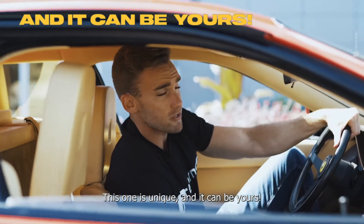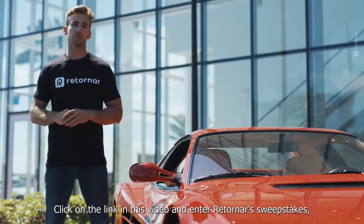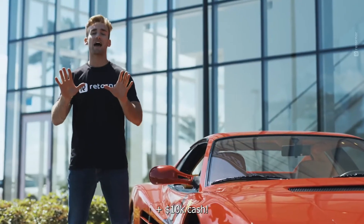Retro-Nar is adding a cash prize of $10,000 so the winner can thoroughly enjoy the experience of owning a Ferrari. This one's unique and it can be yours. Click on the link in this video to enter the Retro-Nar sweepstakes — you could win a 1987 Ferrari Testarossa plus $10,000 in cash.